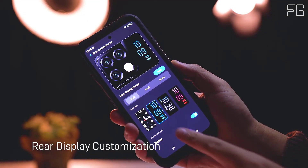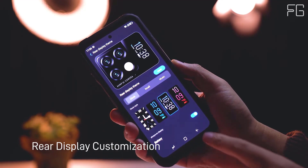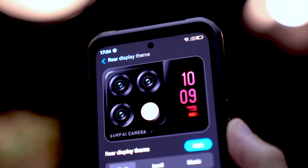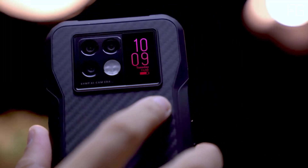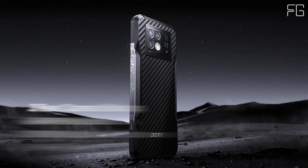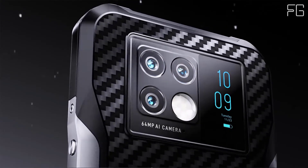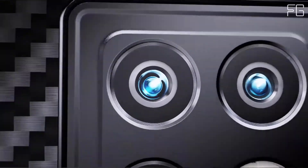Outstanding performance — unleash the power of an 8-core processor. Lightweight yet ultra-rugged with a great tactile finish, the V20 is finished with military-grade carbon fiber. It is durable, drop-proof, wear-resistant, and waterproof while maintaining a very lightweight build.